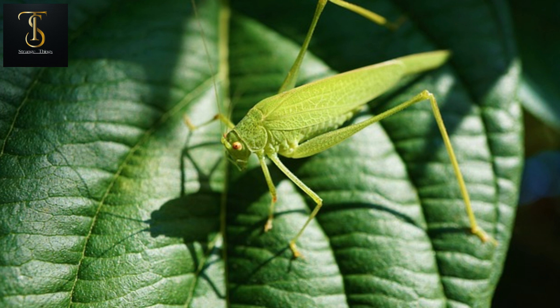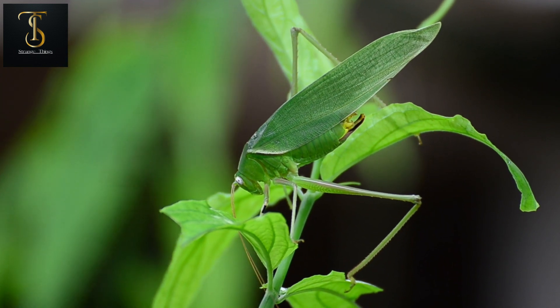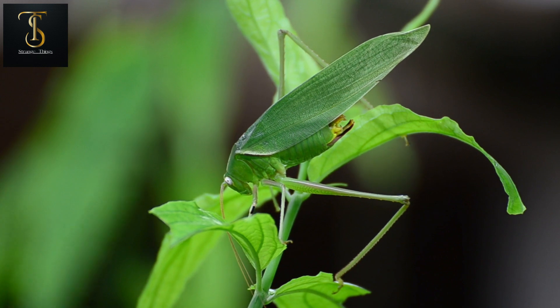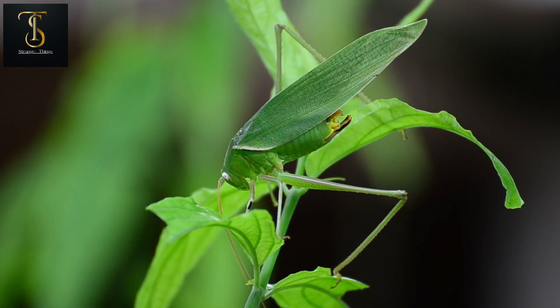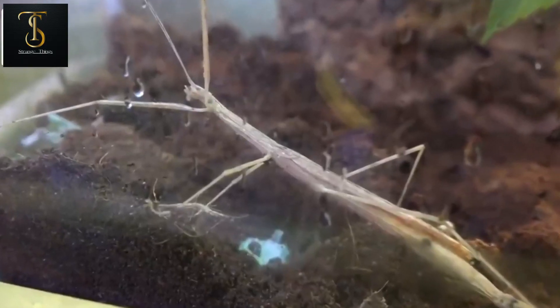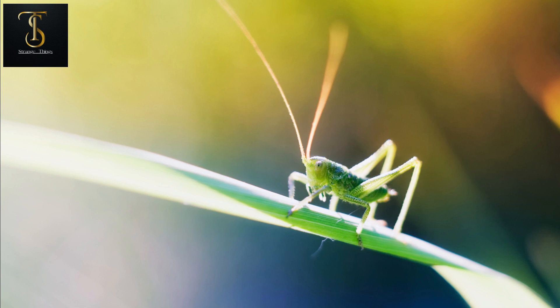Number one is the pink wing stick insect. There are many insects in the world whose body color and shape resemble leaves and branches of trees, and the pink wing stick is one of them. It possesses such abilities that it can be present anywhere without being sensed — even when tree branches are swaying in the wind. What's even more amazing is that when threatened, it acts as if it has died, completely stopping movement and remaining motionless just like a dead animal.